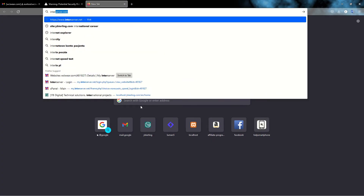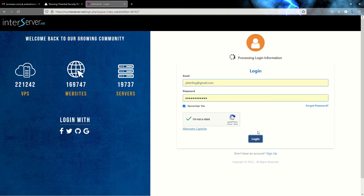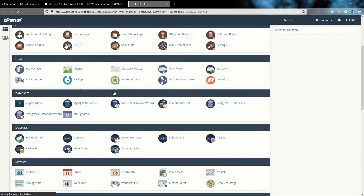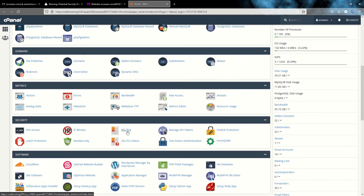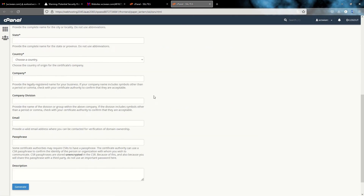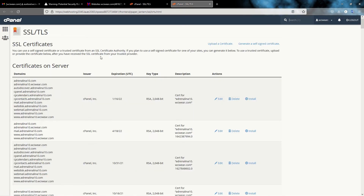The solution is straightforward: go to your server administration panel — in my case InterServer — and login to cPanel. Scroll down to the SSL options, then go to SSL/TLS. From there, navigate to 'Generate, View, Upload or Delete SSL Certificates'.